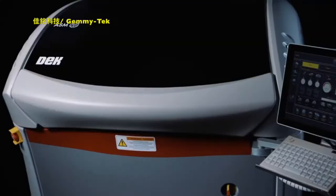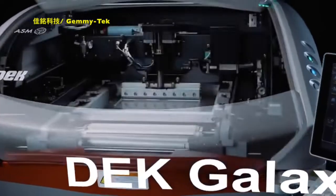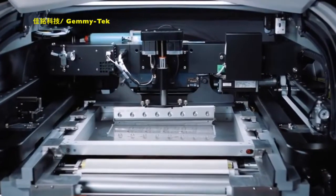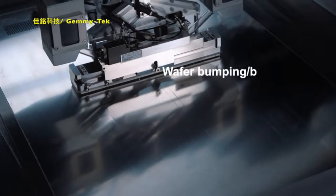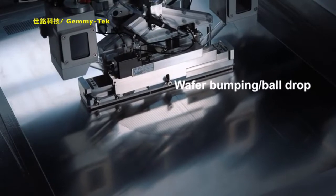The ideal platform for using e-form stencils is the DEC Galaxy. With its modular design and flexible configurations, it meets even the highest requirements for advanced packaging applications. Besides printing with e-form stencils, it can apply solder balls with special print heads.